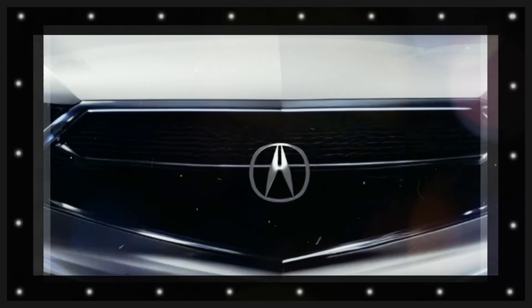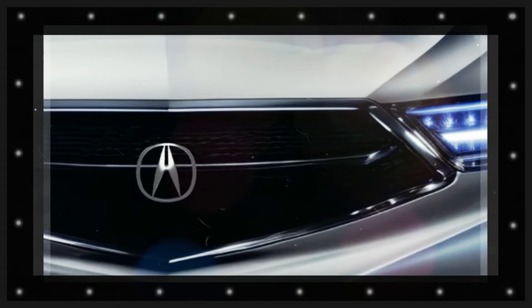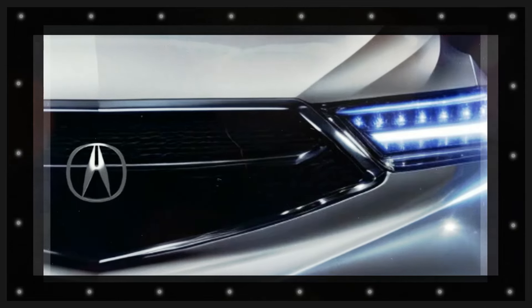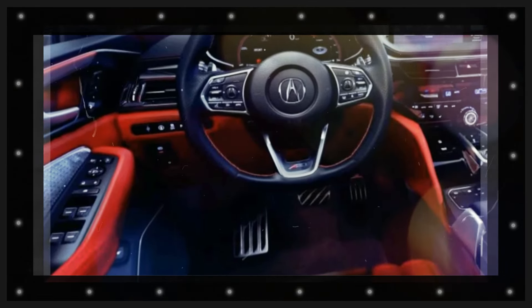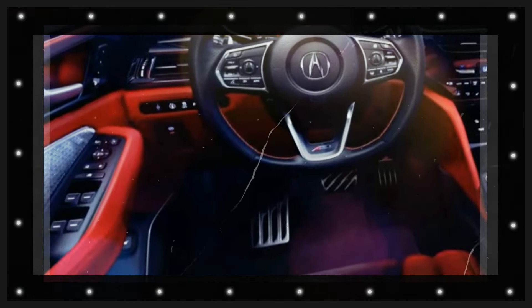Inside, the MDX offers a meticulously crafted interior inviting guests with luxury and convenience. Premium materials, beautiful workmanship, and thoughtful layout elements define the cabin, offering a refined experience for both driver and passengers.